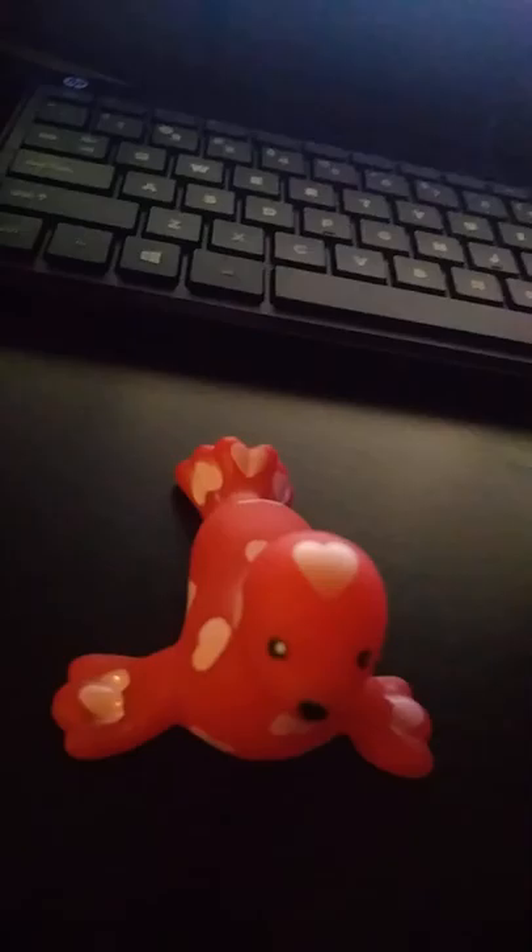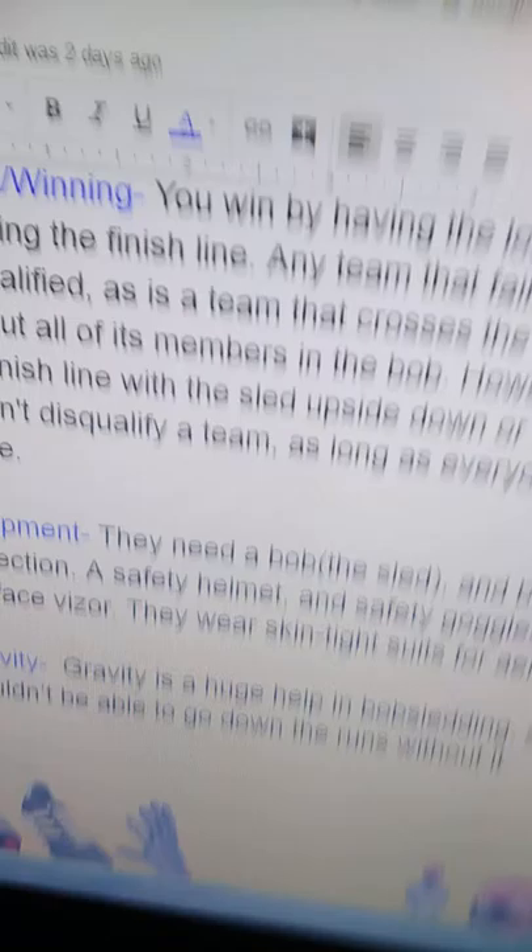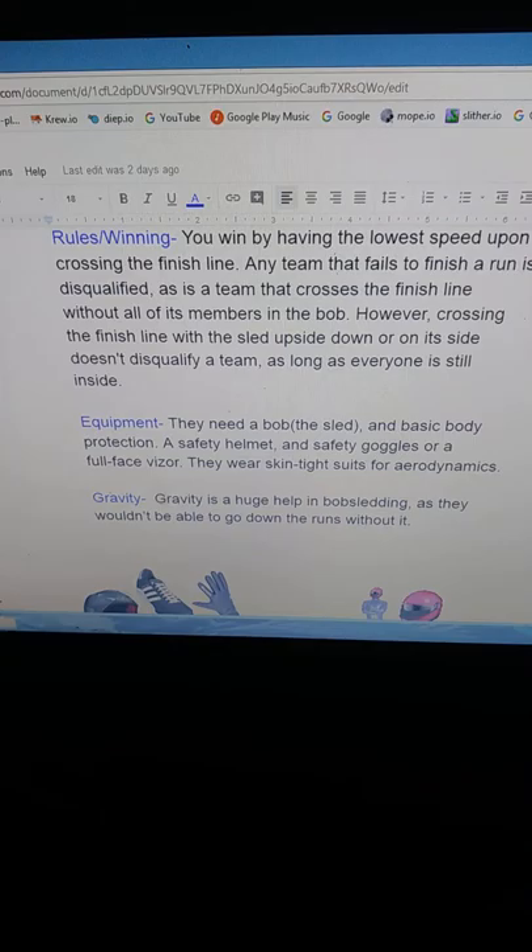For their background in training, bobsledders usually have backgrounds in other sports, such as American football or track and field. They do a lot of running, jumping, and lifting weights. How you win is by having the lowest time upon crossing the finish line. Any team that fails to finish a run is disqualified, as is any team that crosses the finish line without all of its members in the bob.